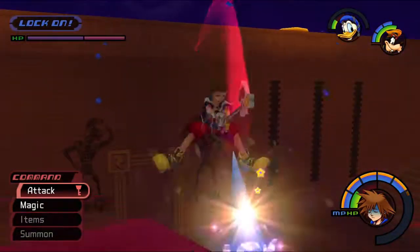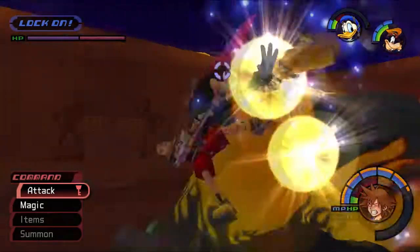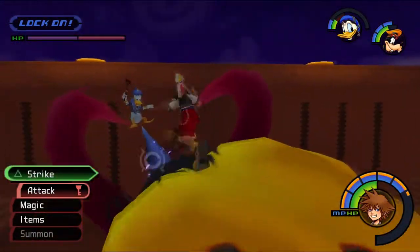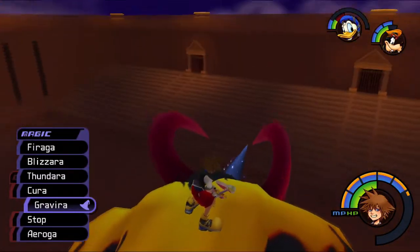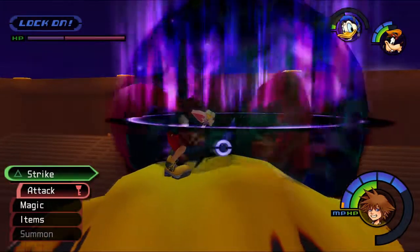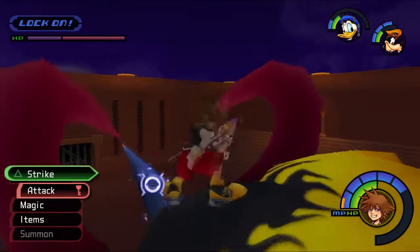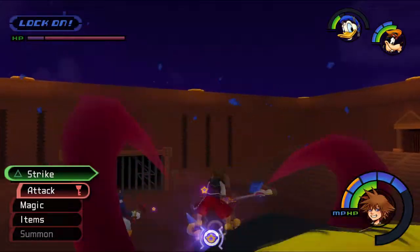Does it have the same health too? Oh my god. That's some extra damage right there! Let's see how Gravity works - it ought to be about the same as last time. That's a good chunk - a decent chunk, though not quite a full bar. It's not as much as Zantetsuken, but still.